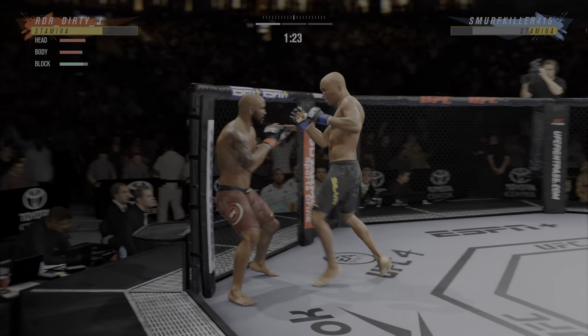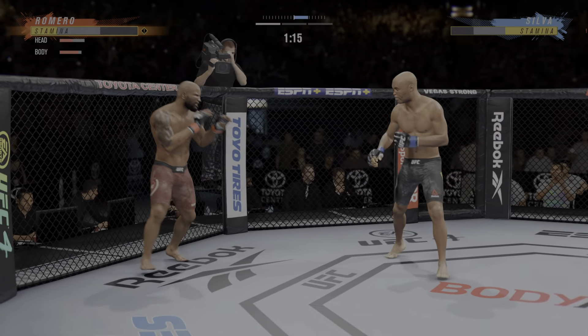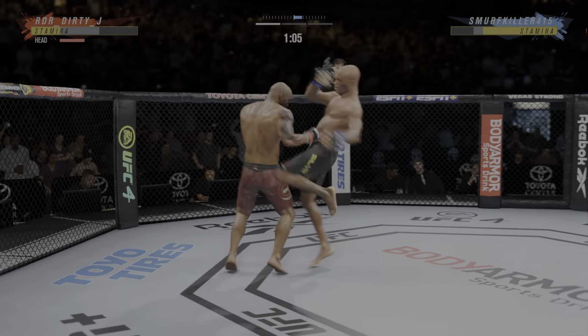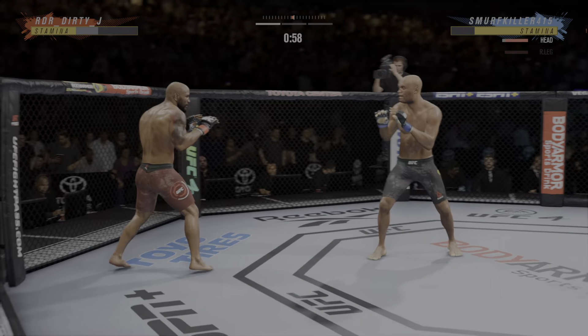I mean, that just tells you what type of fighter Anderson Silva is. For as skilled as he is, it's the mentality and the self-belief that allows him to take these dangerous fights. But if he is not careful, Yoel Romero is one of the more powerful, explosive guys the UFC has ever seen.